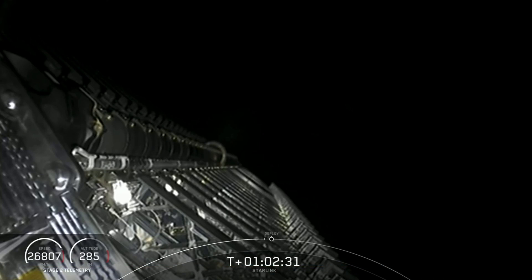Each of these satellites weighs approximately 260 kilograms and features a compact flat panel design that minimizes volume, allowing for a dense launch stack to take full advantage of Falcon 9's launch capabilities. Starlink satellites are also equipped with efficient ion thrusters powered by Krypton that enable the satellites to raise their orbit, maneuver in space, and de-orbit at the end of their useful life.